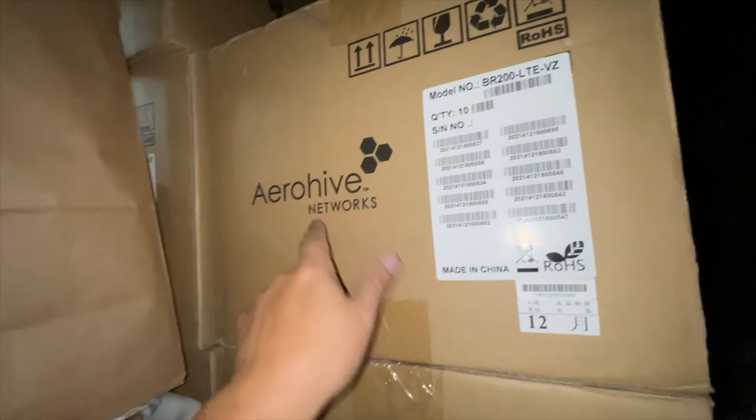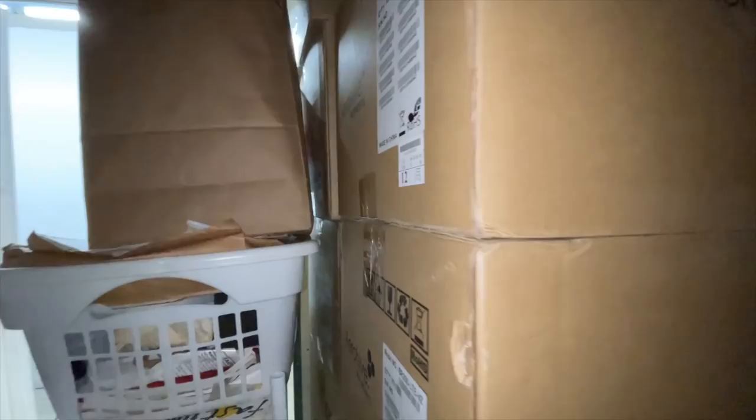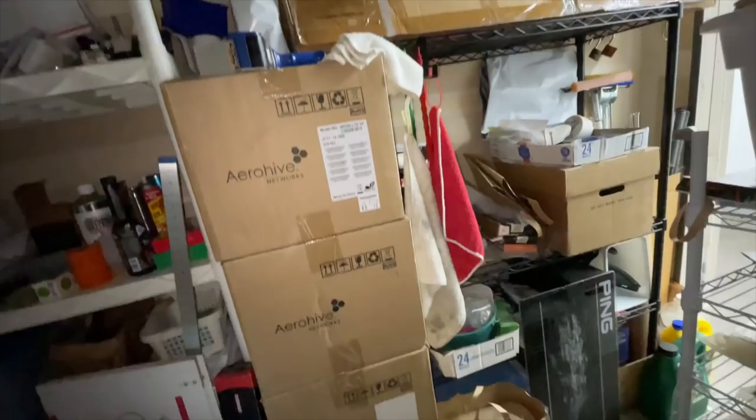These stacked boxes right here — ArrowHive Networks — are full of brand new routers, 10 per box. I think we opened one in the last episode. I took a box home and listed it — they're like $30–$40 but rarely ever sell. I've got what, 60 times 2... and more over here. About 160 modems total. At 30 bucks each that's some good money, but I doubt we'll get that.